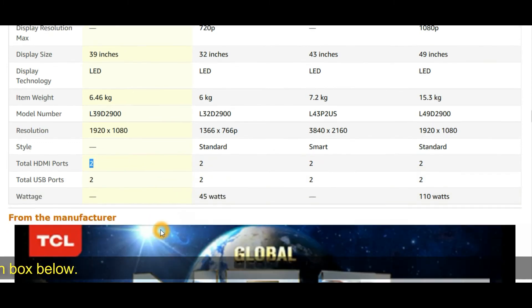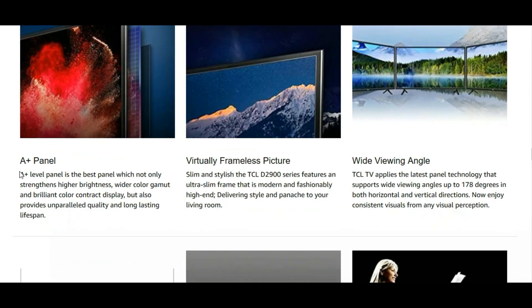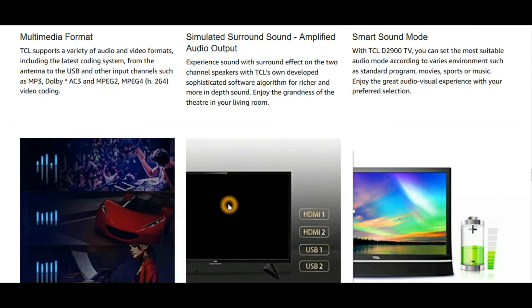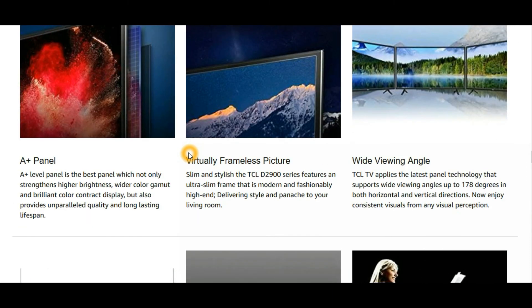The TCL has two HDMI ports — that's a very good thing. Regarding the A+ panel marketing that TCL advertises: all these TVs come with A+ panels, so don't fall for that gimmick when choosing between them. Instead, judge TVs based on their audio quality, because you don't want a TV that won't give you good surrounding sound. That's it for this video — do like, share, and happy buying! Links will be in the description.